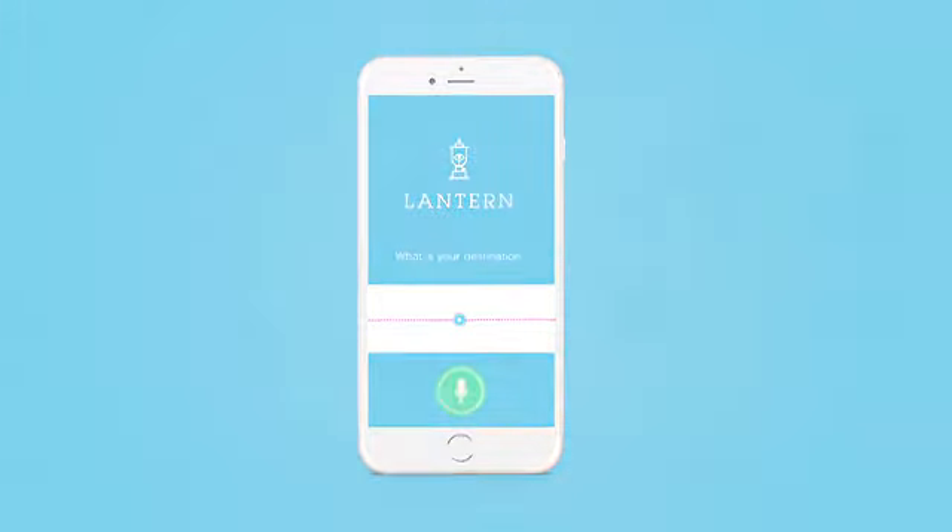"Welcome to 23rd Street Station. Go straight and turn left in five paces. You are approaching the revolving door turnstiles. Keep going straight and follow the ramp. You are approaching a staircase. Be careful, there are 20 steps ahead. You have arrived at the Uptown F train platform."